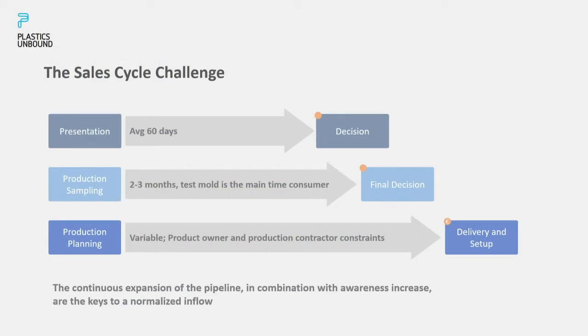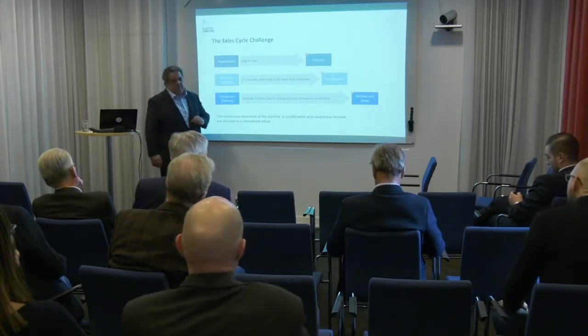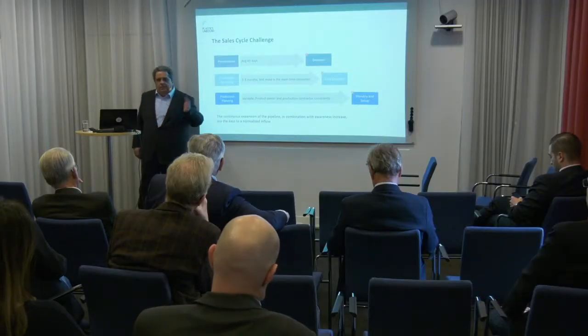The reason is that product owners have their own timing plans — Volvo will launch the car when they want to launch it, planning long ahead. We may have booked the sale but haven't physically sold anything yet. When will we invoice? That depends on many parameters and constraints. At the end of the day, it all boils down to continuously growing the pipeline, because that's what will bring a normalized inflow of business.